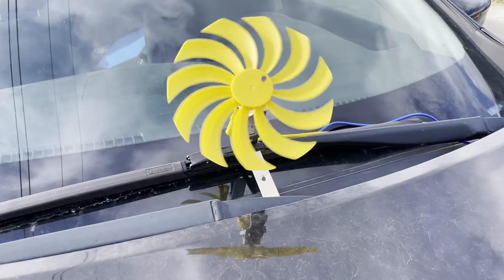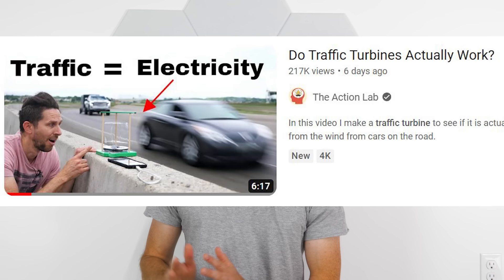Hey everyone, I'm using the energy from the wind to turn this turbine and power the battery in my car, so I have to use less gas. Why has no one thought of this before? Just power your car with the wind generated from the car moving.